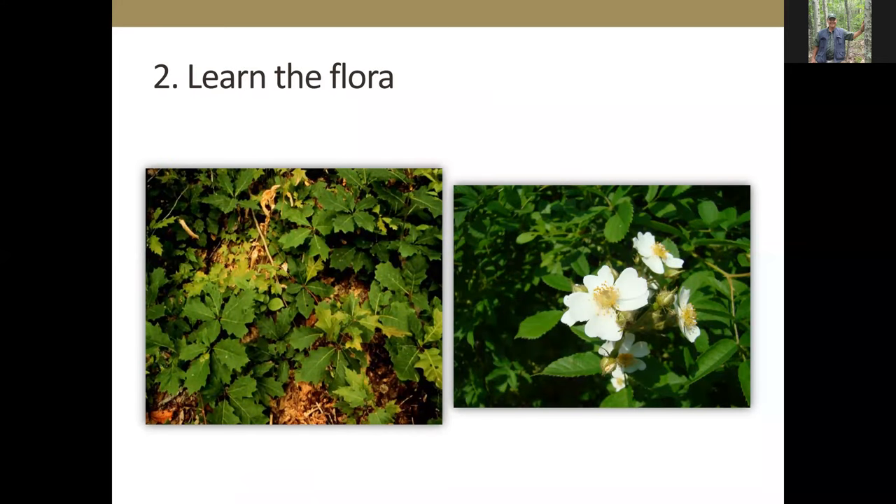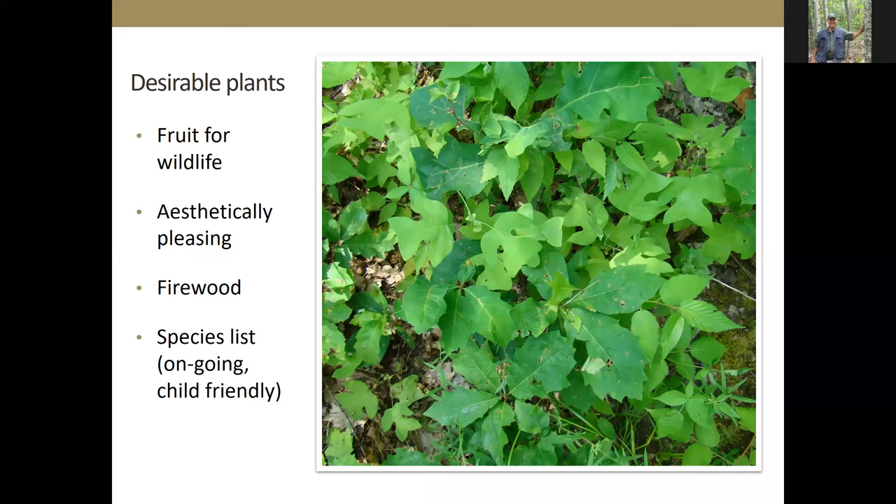The second activity is to learn the flora — the vegetation, the trees as trees and as seedlings, the shrubs, whether native or non-native, desirable or undesirable. Knowing all of the plants is important. The first category is desirable plants — plants important because they provide fruit for wildlife or are aesthetically pleasing. If you're collecting firewood, some species are better than others. Make a species list and keep an ongoing list; you can download a checklist app on your cell phone and add species to it. This is also a child-friendly or grandchild-friendly activity.